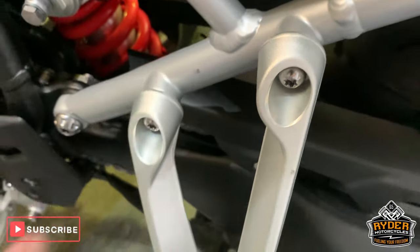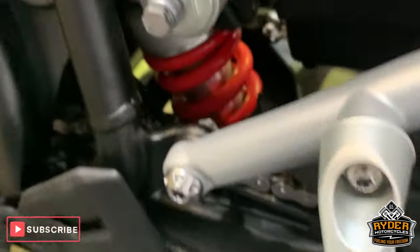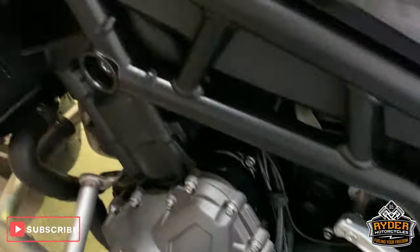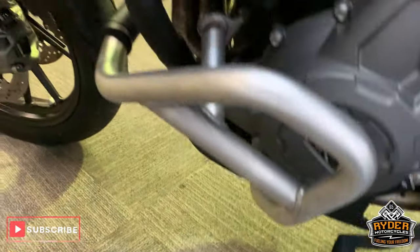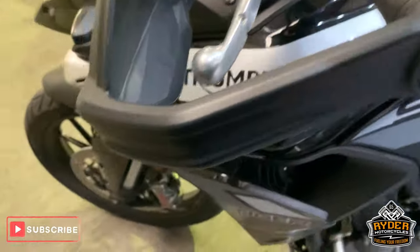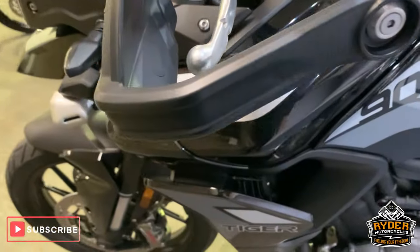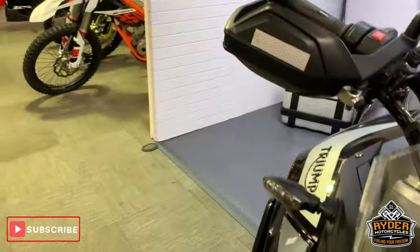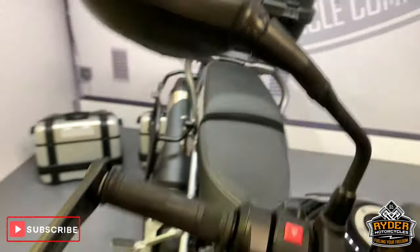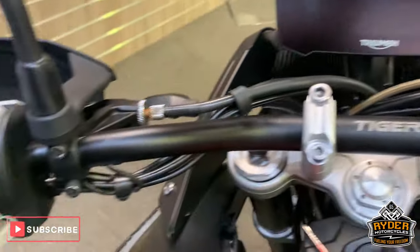Chainless brackets are good. Has got a blipper and quick shifter here as well on this model. Really nice condition all the way around. Hand guards as well, no major marks on those — and the other side. Really good condition on the mirrors and the guards.